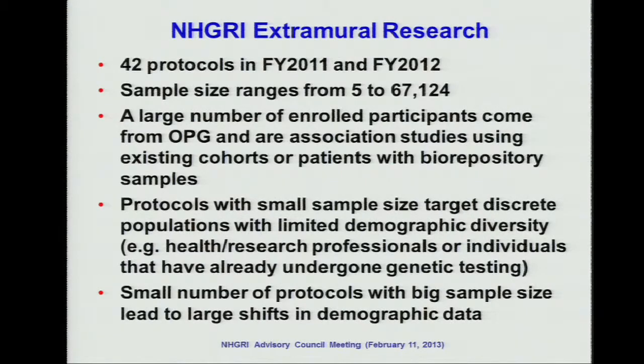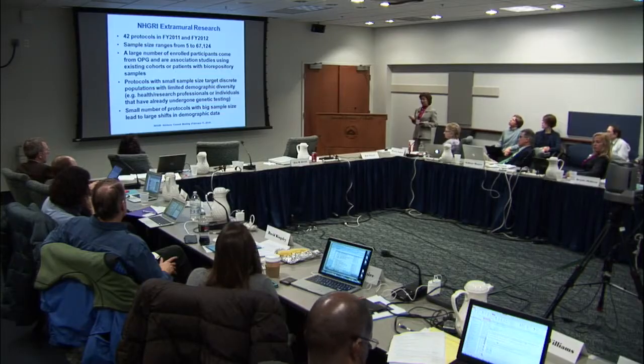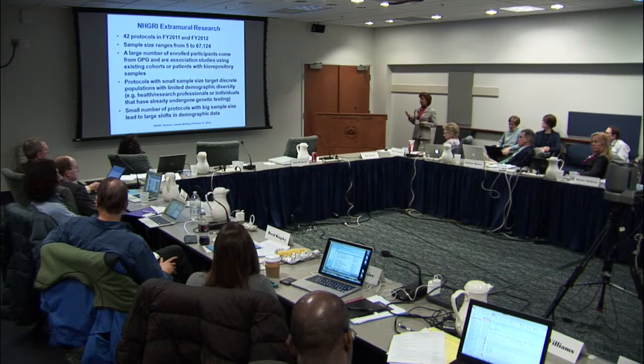For the extramural research, we have a total of 42 protocols in the past two years. The sample size ranges from 5 to 67,000, and most of the extramural research comes from the OPG — the Office of Population Genomics — under the Office of Director. The protocols with small sample sizes are mostly health research professional studies or studies of individuals already undergoing some genetic testing. Small studies with bigger sample sizes do drive the shifting of the demographic distribution.